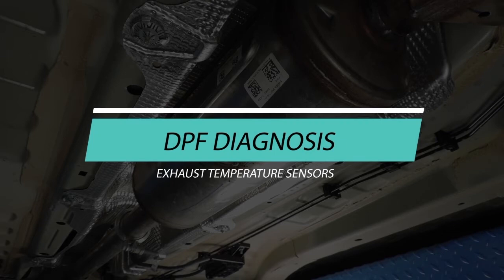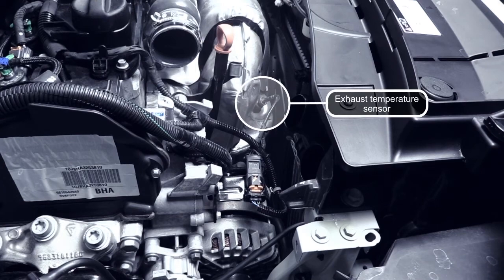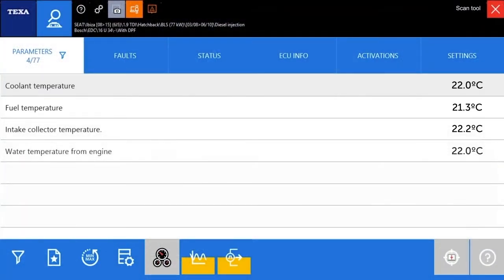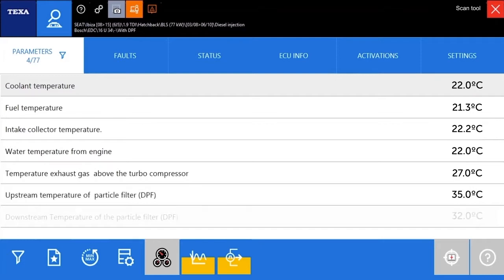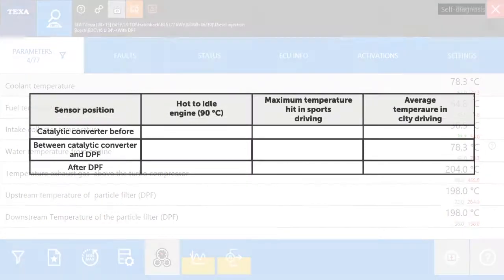Exhaust temperature sensors: To verify the exhaust temperature sensors, the following steps are recommended. Read the temperature measured by the sensors with a diagnosis tool while idling and while driving with different driving modes. When idling, the values of the sensors should be more or less the same and near the environmental temperature. When driving, the values may vary slightly according to the vehicle and how it is handled.